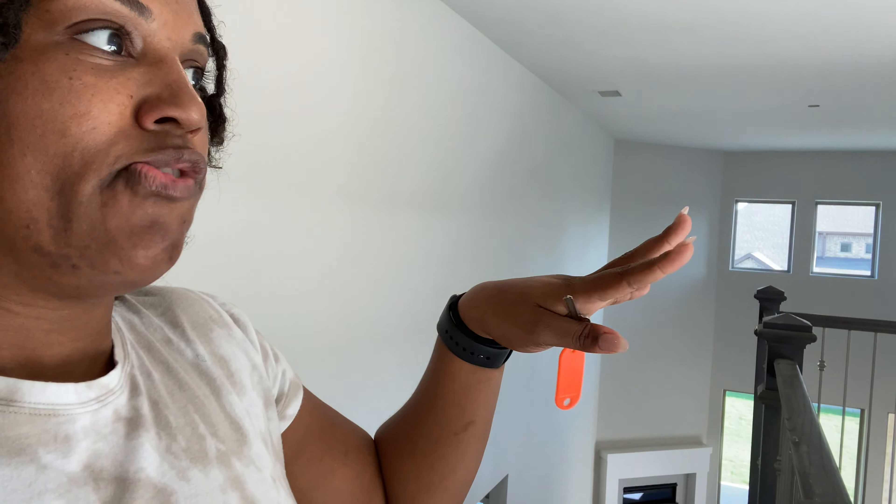A few must-haves on our list: for me, a must-have is the balcony or overlook — whether I'm looking over into the front door or the living room, that's something I've always loved and really want. Three bedrooms upstairs is a must, a media room and a game room or flex room is a must, a three-car garage is a must, and a formal dining room area is also a must because we already have plans for those things.